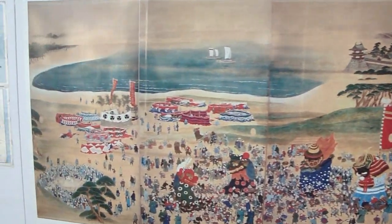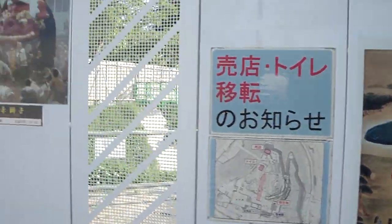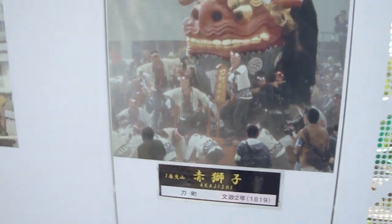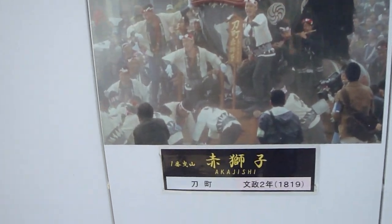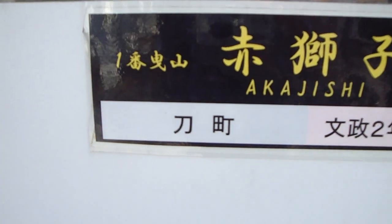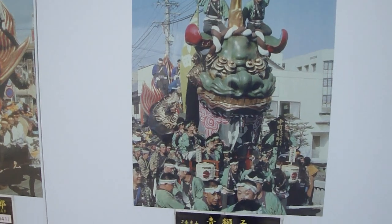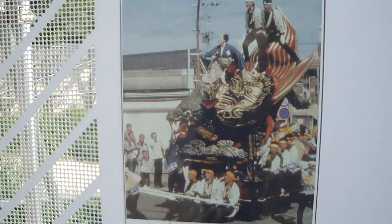Some more floats. Here you can see one of the real floats, and there's a date of its construction. Each part of town has their own float — whether that's Toumachi, Nakamachi — they all have their own float and they're all pretty cool looking.